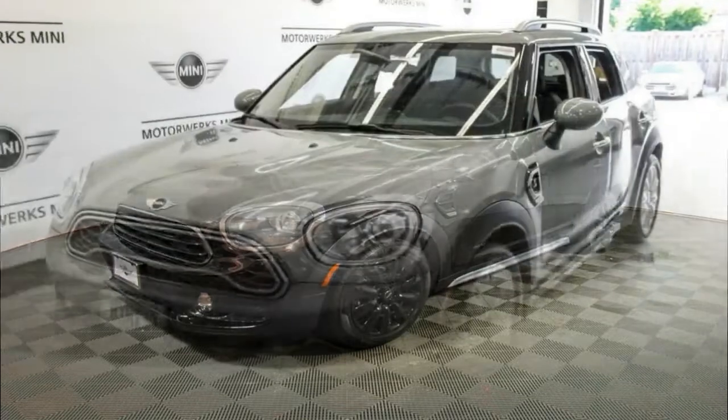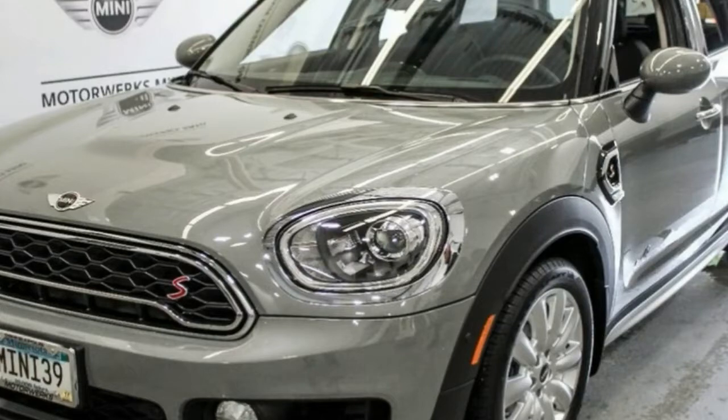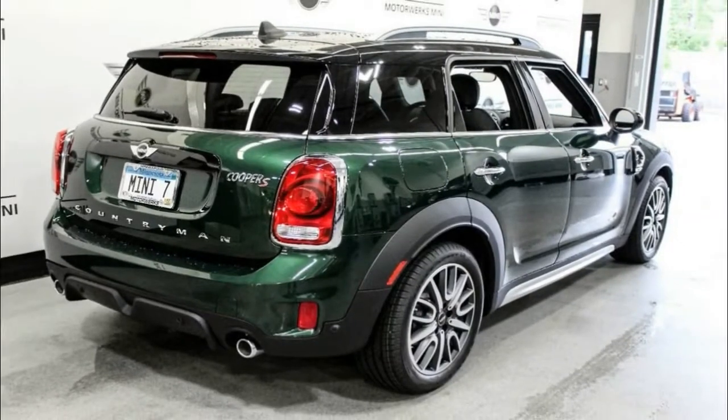Although the boot itself is big when the false floor is removed. The diesel Countryman pulls usefully hard with BMW power, even if it's barely any more refined than the PSA engine, and it rides better than the lowered Cooper S Countryman.